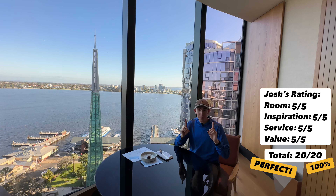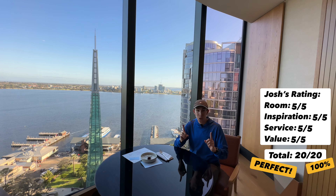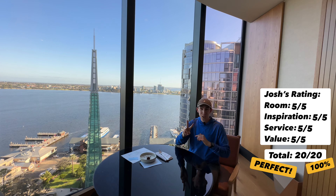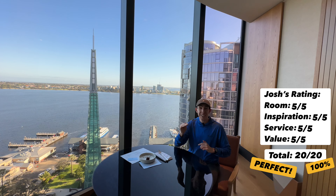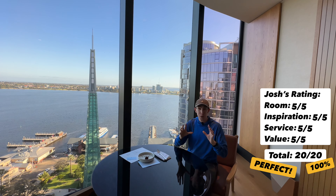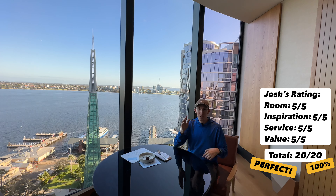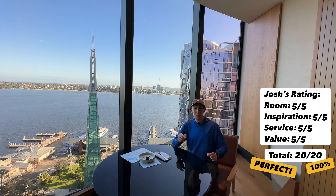Be sure to click subscribe — you won't want to miss my next review. We are going to the brand new Ritz-Carlton in Melbourne tomorrow night. It is the second Ritz-Carlton in Australia and the highest hotel in all of Australia. It's brand new and I can't wait to show it to you. If you have any comments, please put them down below and press the like button. Can't wait to see you in the next review — let's go to Melbourne.